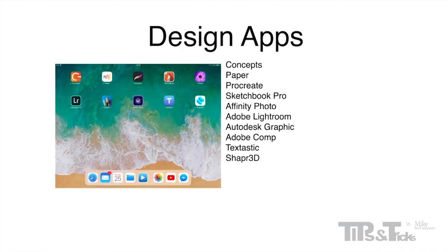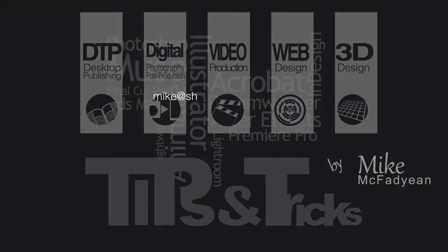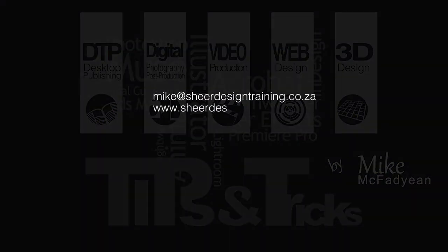So there you have it — my 2018 review of what I consider to be the best iPad apps for designers. I hope 2018 has a lot of lovely new apps for me to explore. And for those of you who got an iPad for Christmas, maybe this video will help you to make some decisions on what apps you need to purchase. I hope you've enjoyed this video. Please subscribe to my YouTube channel and see you next time.